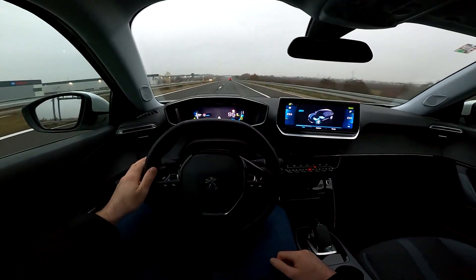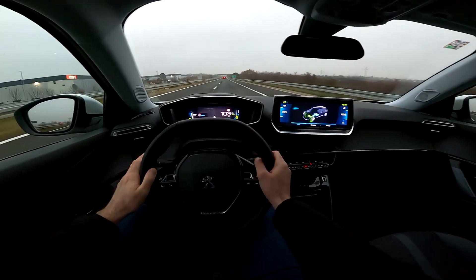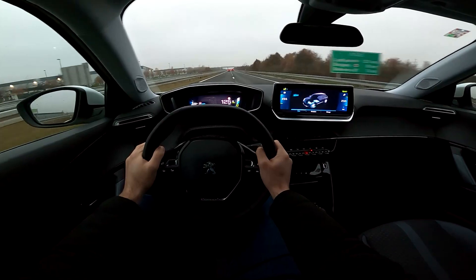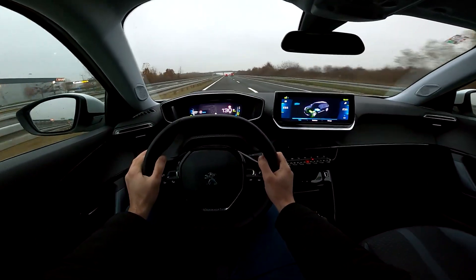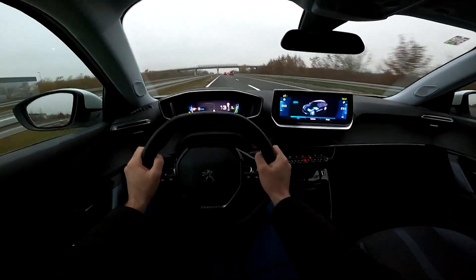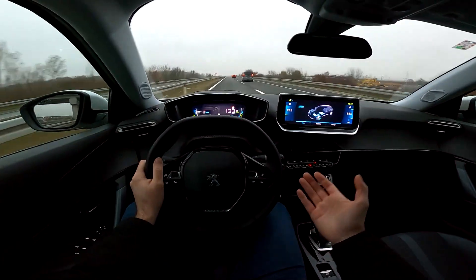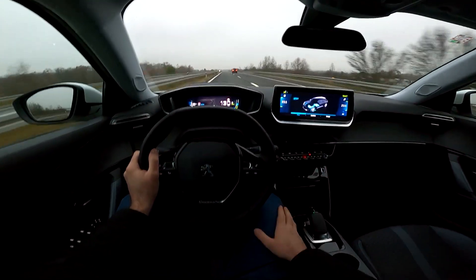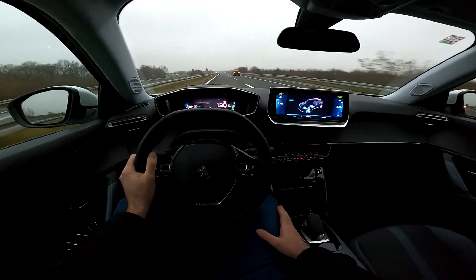Let's do from 100 to 130 — press the throttle — there you go. At 130 it feels okay, you do have some wind noise but not bad at all. The top speed is 150 km/h, you can't drive more than that, but I feel it has much more potential.